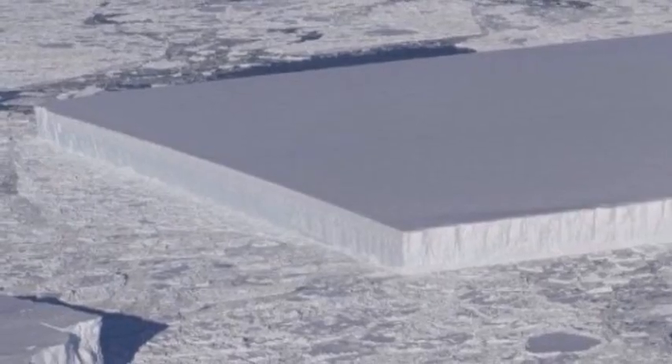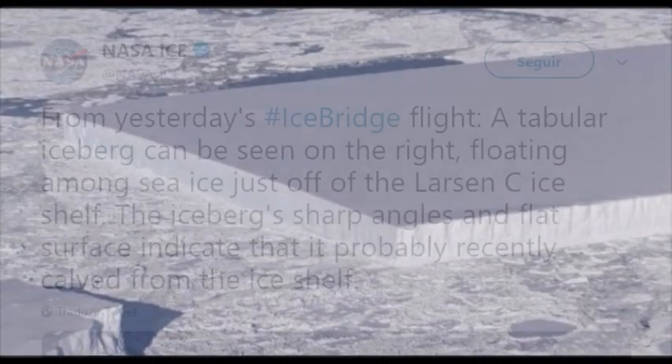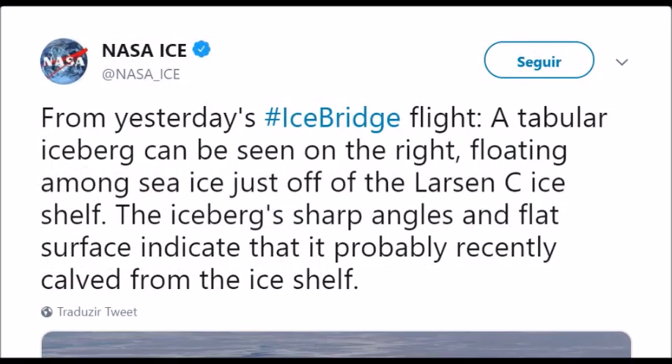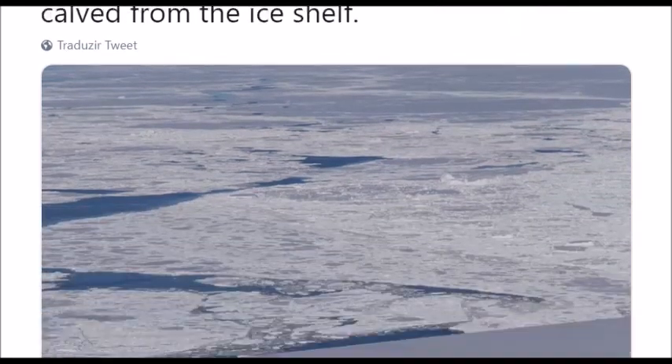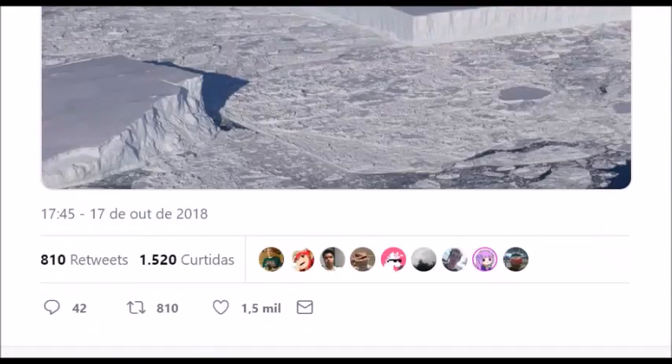This strangely geometric piece of ice was photographed by NASA off Antarctica's Larsen Sea ice shelf. The photograph, which was posted on Twitter this week, was taken as part of Operation IceBridge, an ongoing airborne NASA mission that aims to monitor changes in the polar ice caps.